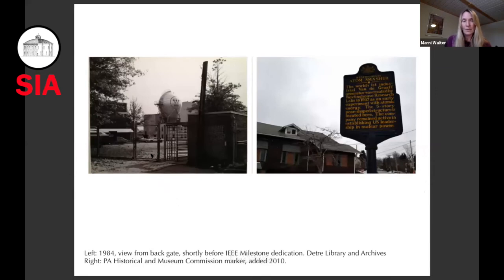This image is from 1985, at which time the Institute for Electrical and Electronics Engineers dedicated the atom smasher as an electrical engineering milestone. And in 2010, the historical marker from the Pennsylvania Historical and Museum Commission was dedicated on site.